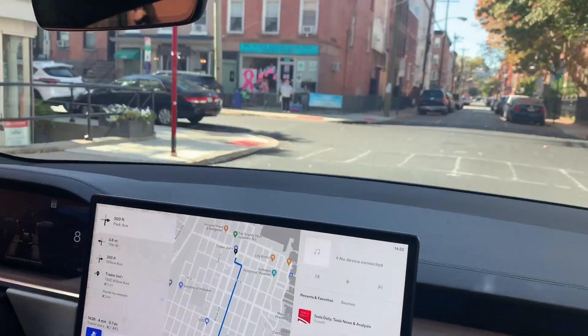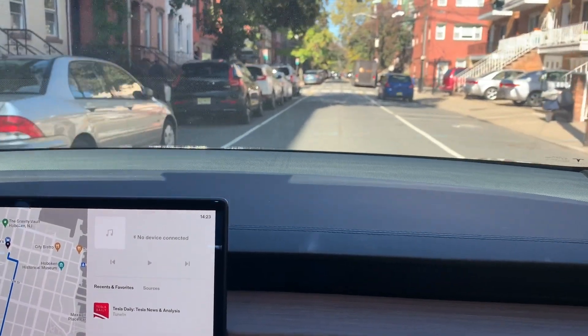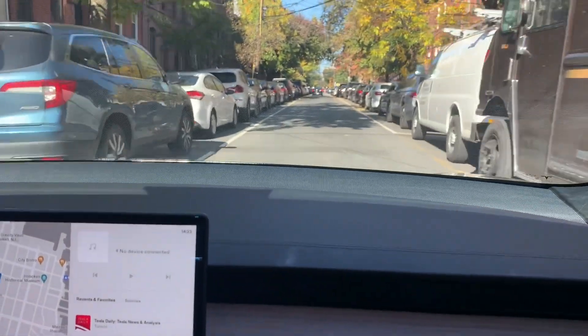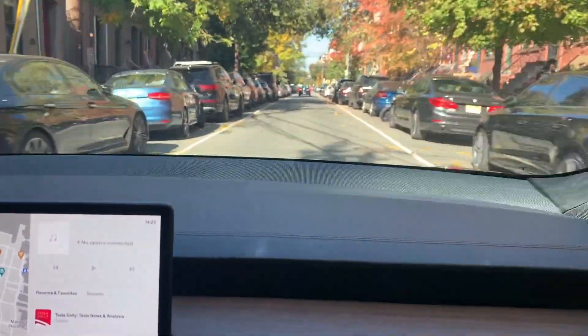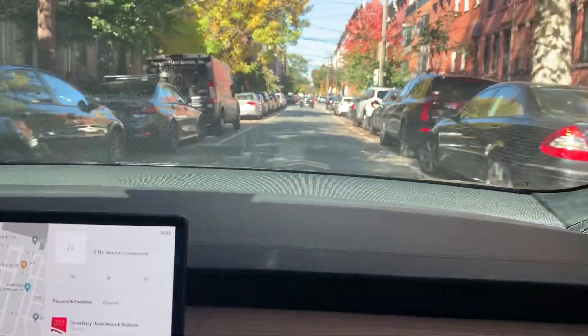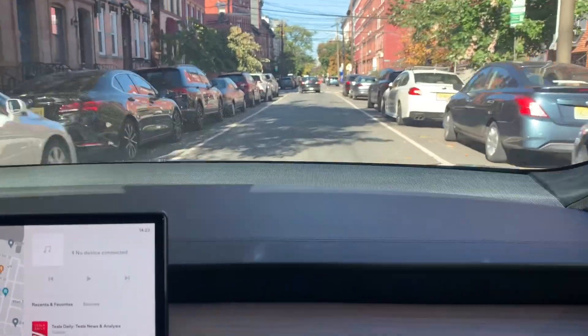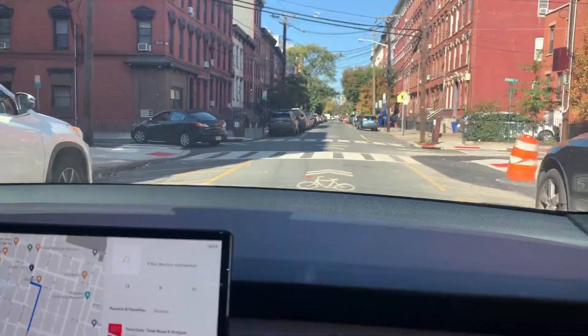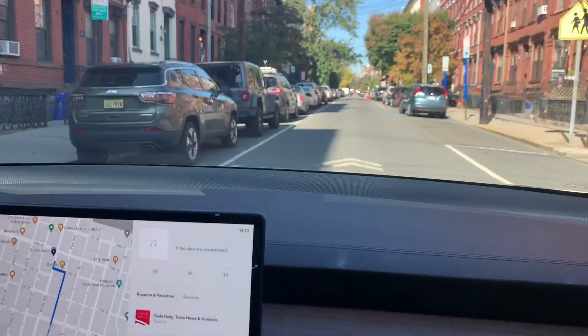I'm just blown away that it saw those cones. But it is going a little fast — faster than I'd like. There is a speed limit, I think, of 20 or 25 here, and yet it's exceeding it. I can, of course, dial the speed down. Let me do that — it's going way too fast. I've set a limit of 26.